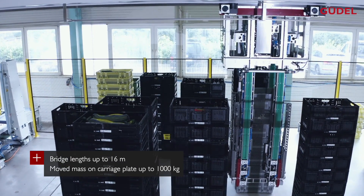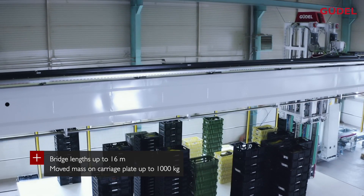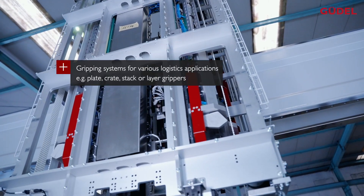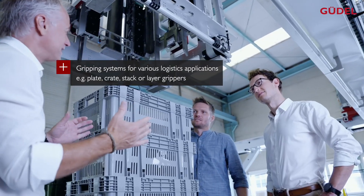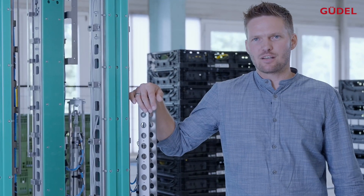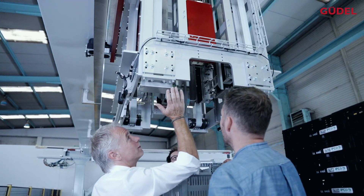We move 250 kg in this project. The carriage plate can move up to 1000 kg, while the gripper has 750 kg own weight. In this case, we are moving a wide variety of crate types, which made the development of the gripper very challenging.